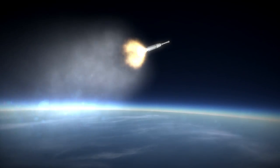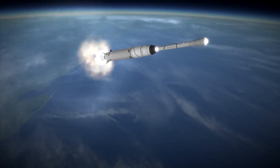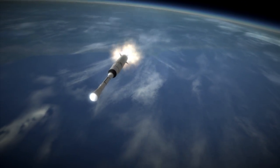The rocket for Syncom-1 was a Thor Delta, also known as a Delta-B. The rocket's first two stages were enough to get to low Earth orbit, then a solid third stage was ignited to boost to the target apoapsis of roughly 35,786 kilometers.